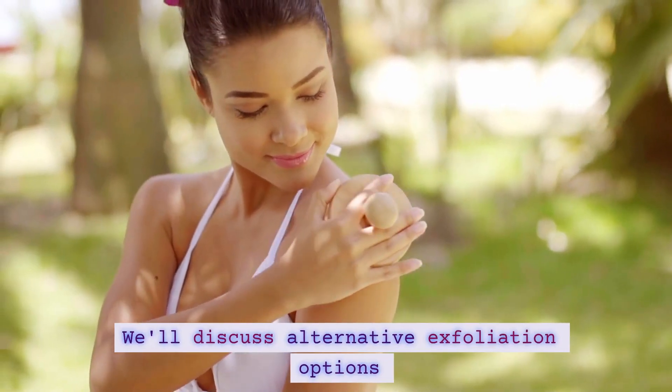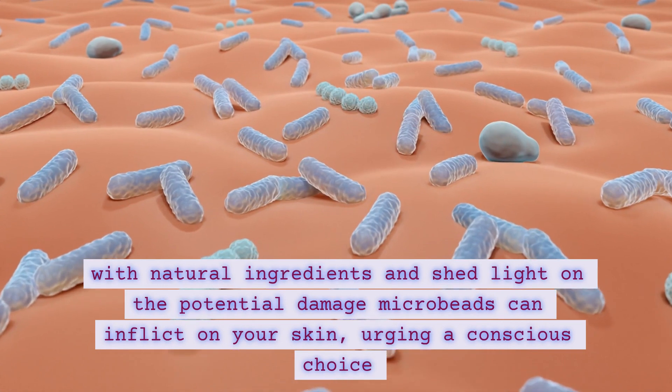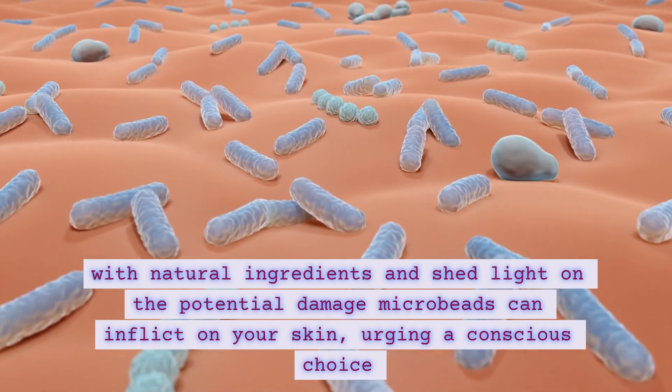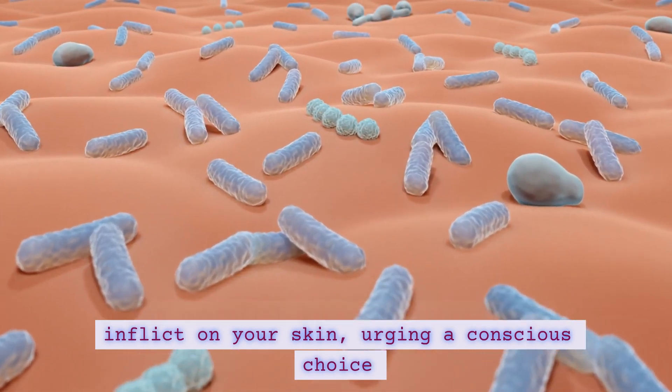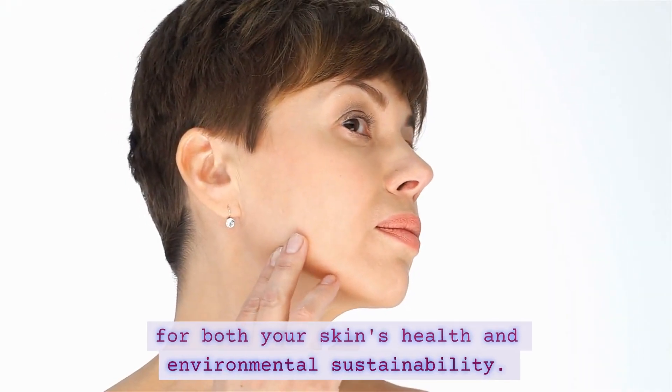We'll discuss alternative exfoliation options with natural ingredients and shed light on the potential damage microbeads can inflict on your skin, urging a conscious choice for both your skin's health and environmental sustainability.